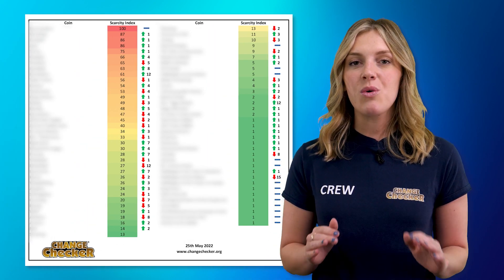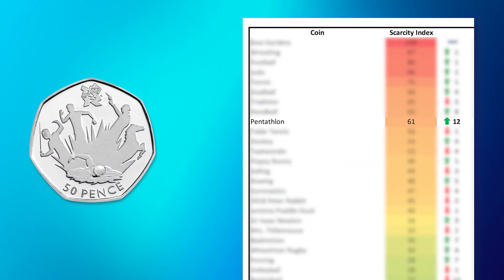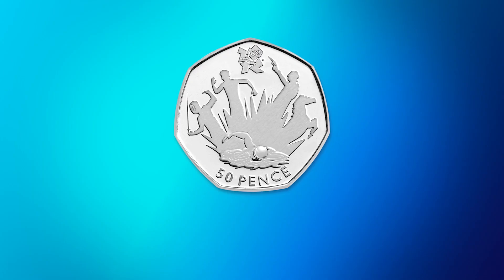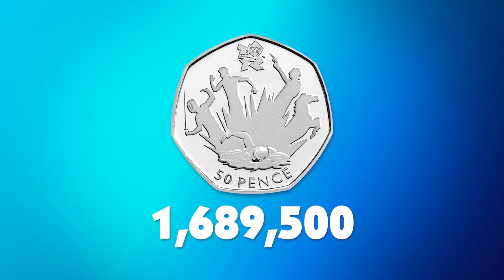It's been a huge quarter for our 50p coins, with this Scarcity Index update showing nearly all circulating UK 50p coins having moved around. The Pentathlon 50p has climbed an incredible 12 places, pushing it towards the top of our index. This coin has a circulating mintage of 1,689,500, which makes it one of the rarer 50ps in circulation. Whilst it's not the rarest Olympic 50p out there, all of these coins are incredibly popular with collectors, and have been since the 2012 Olympic Games.